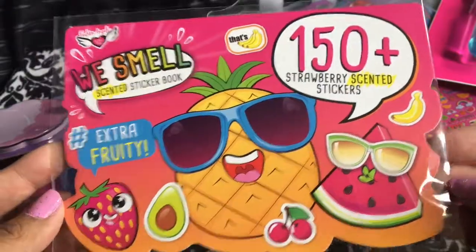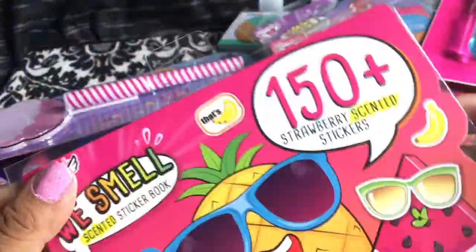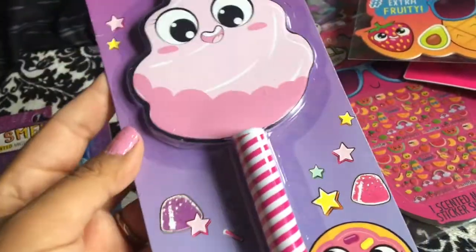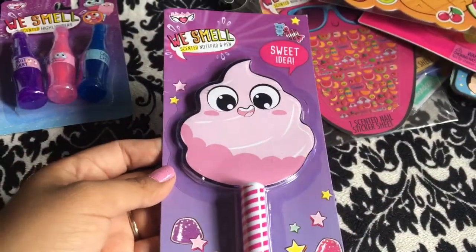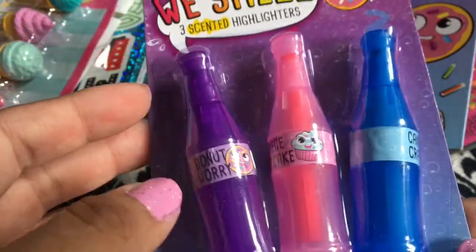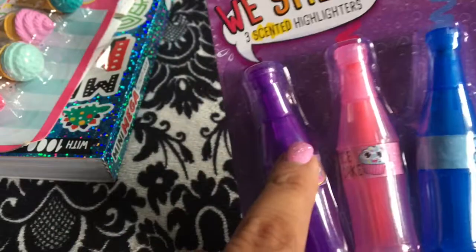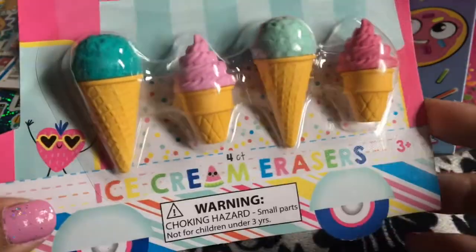I also picked up these scented stickers — I didn't need more stickers, but they threw in that word 'scented' and I was hooked. It comes with over 150 stickers and says 'extra fruity.' Then there's another 'We Smell' scented notepad and pen — this one is piece of cake scented. And I found three scented highlighters: 'Donut Worry,' 'Piece of Cake,' and 'Candy Craze.' I love highlighters, and scented ones are fun even if they don't have yellow. I also found these really cute ice cream erasers — I just love the colors and the fact that they're ice cream shaped.